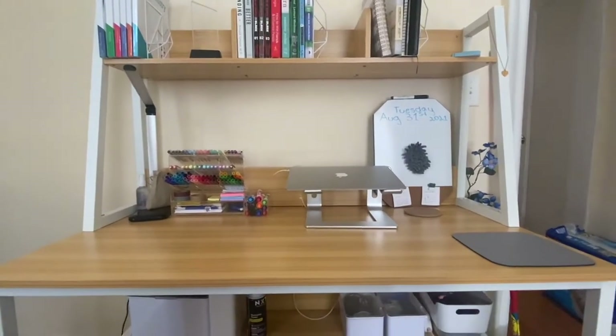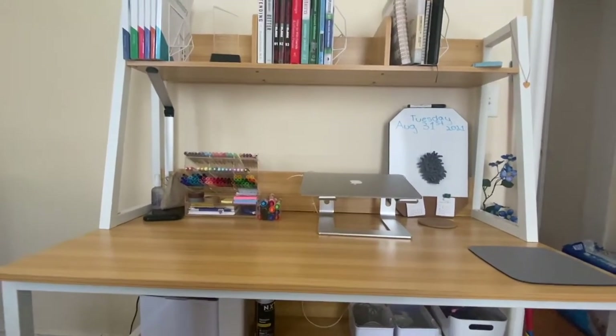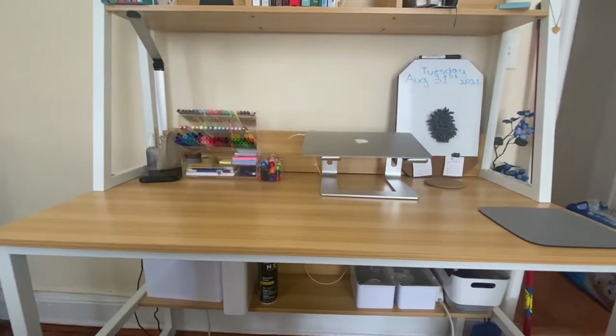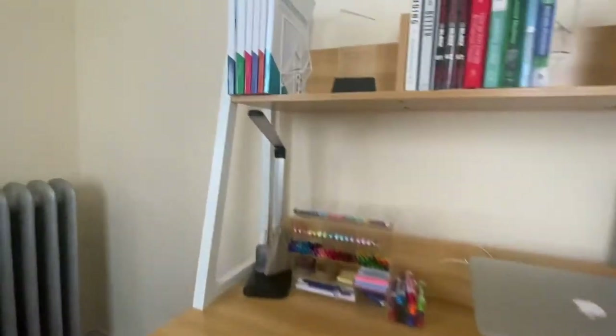This is my wonderful desk and I'm about to start a desk tour. I have been working on organizing for a while, so let's get started. Let's start with the top part.